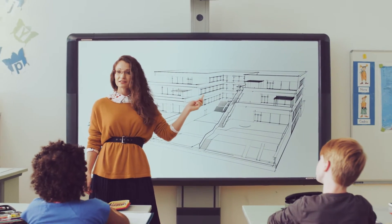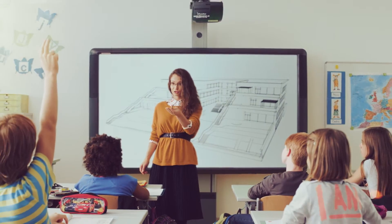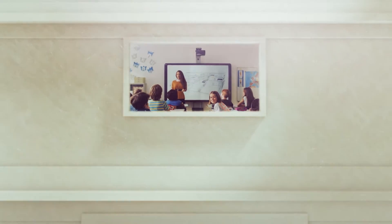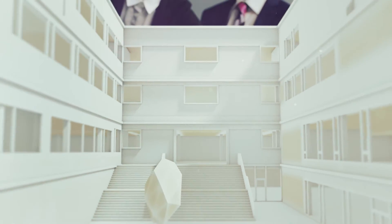BIM 5D fundamentally changes the way we build by digitalizing all planning and decision-making processes. It's all about recording and sharing information, coordinating decisions and streamlining processes. BIM 5D helps to involve stakeholders earlier and more efficiently.